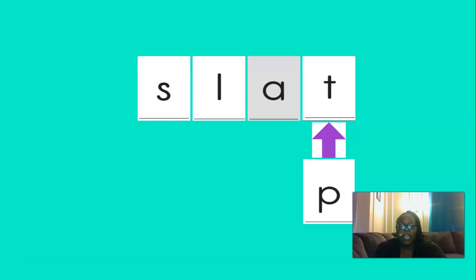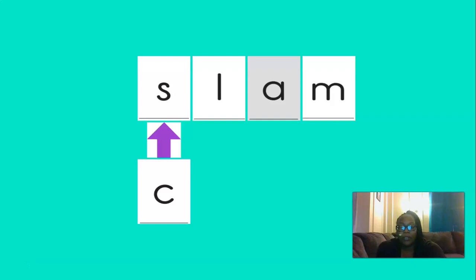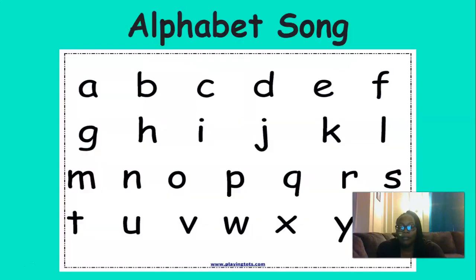And if we change the T to P, our new word would be slap. Good. And if we change the P to M, our new word would be slam. Good. And if we change the S to C, our new word would be clam. Excellent job chaining, boys and girls.